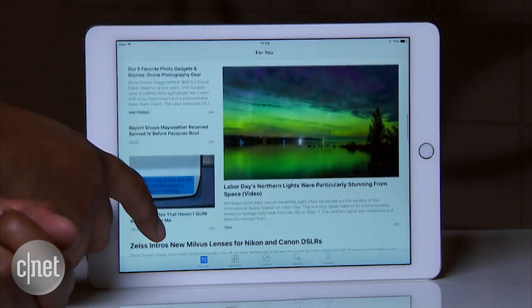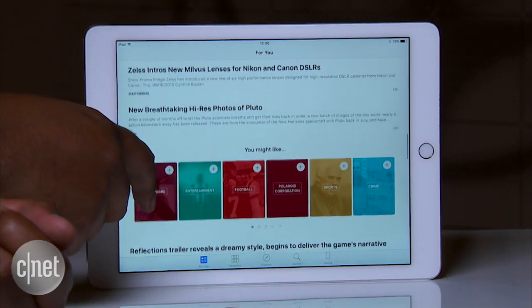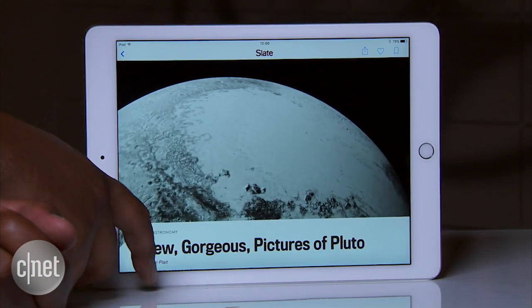There's also a News app, and it's exactly what it sounds like. Headlines from publications you're a fan of, or relate to a category you're interested in, will show up on the app.